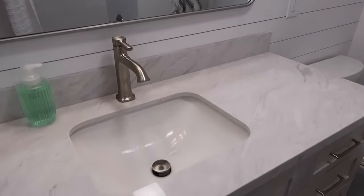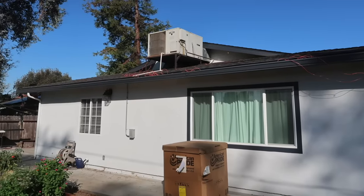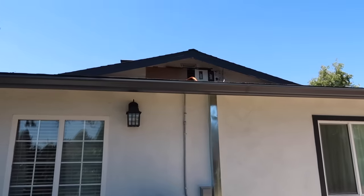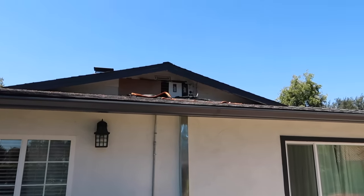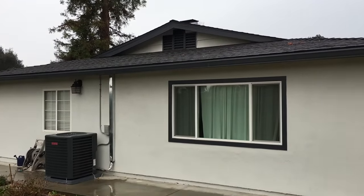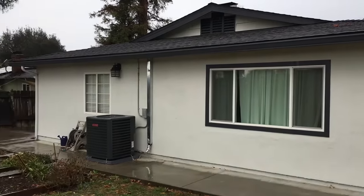During all the craziness of the bathroom renovation, we ended up having to get a new AC and heater unit because ours was just not working properly. But you can see how much better it looks to not have it on the roof anymore. That window on the left still needs to be replaced.